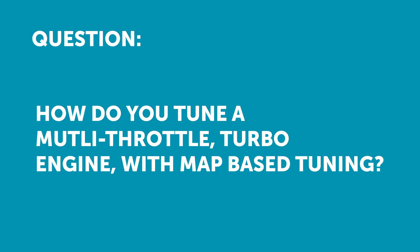Manitow Black has asked: what problems does using a multithrottle turbocharged engine, say for a Nissan Pulsar GTI-R, pose when using map-based tuning?